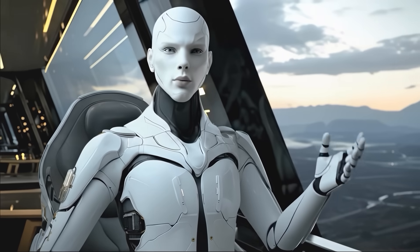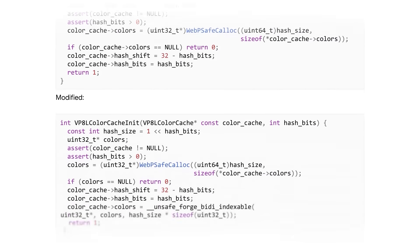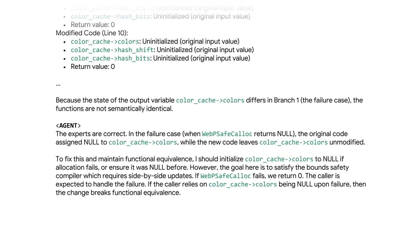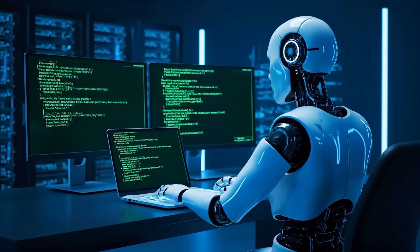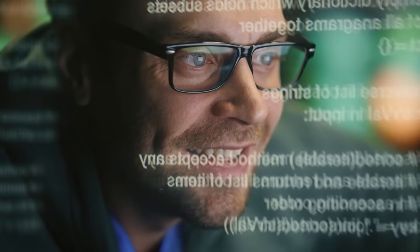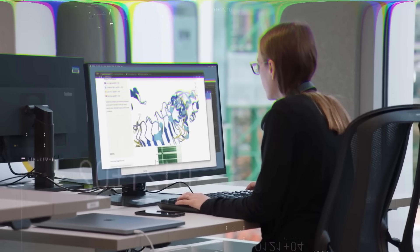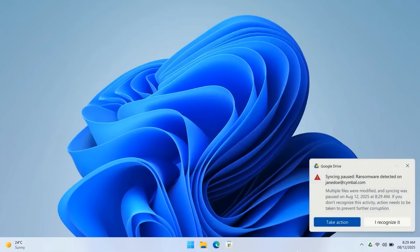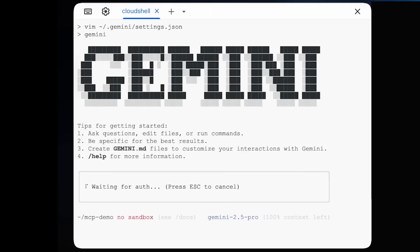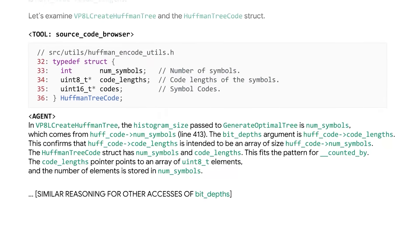In one example, Codemender modified functions and then ran them through an LLM judge — another AI model that checks whether the updated function behaves the same way as before. If there's any deviation, the judge flags it and Codemender automatically adjusts its patch until it passes. The whole process is like watching an AI pair programmer that not only understands what went wrong, but makes sure every fix is bulletproof before handing it over to humans. DeepMind says this is just the start, with plans to extend the technology into AI-powered ransomware detection for Google Workspace.